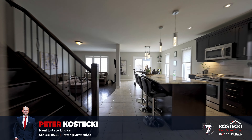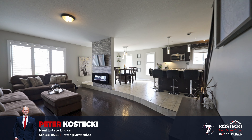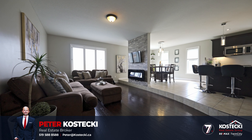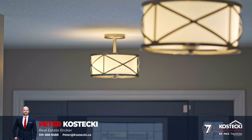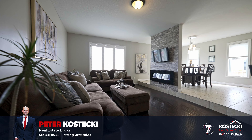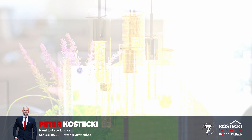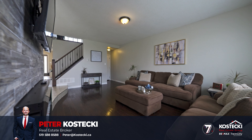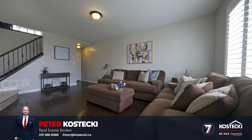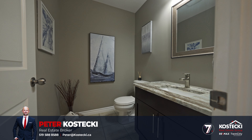Number 7: Open Concept Main Floor. Step into this welcoming, carpet-free space where comfort and style meet. With beautiful laminate and tile flooring throughout, updated light fixtures, and plenty of natural light, this main floor is the place to be. The spacious sunken living room is the perfect place to unwind after a long day and enjoy rest and relaxation. Completing the main floor is your convenient powder room.